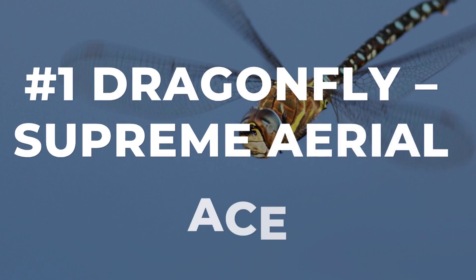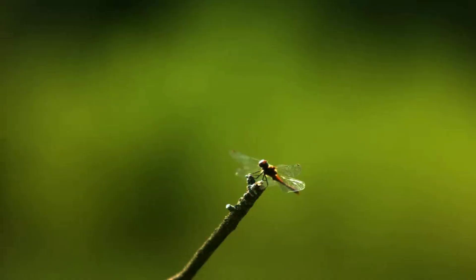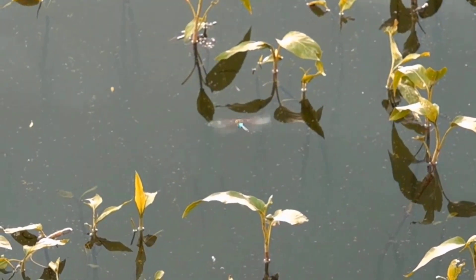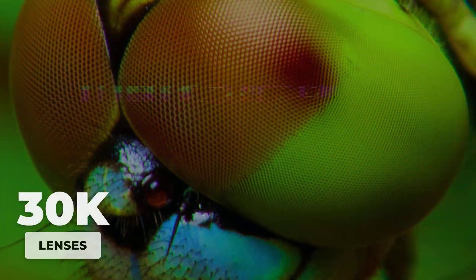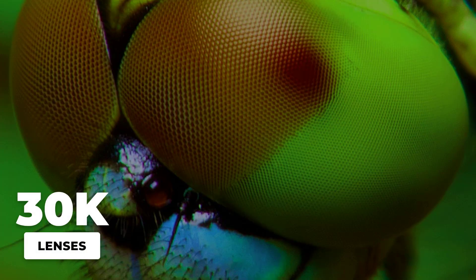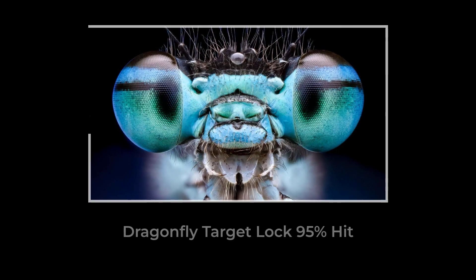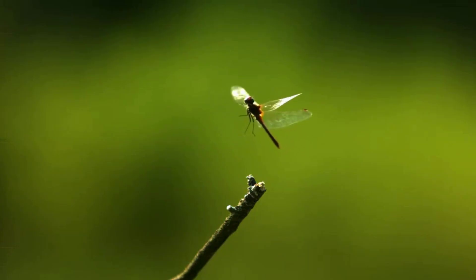A flash of iridescent blue skims the edge of a sunlit pond. Here comes the dragonfly — the undisputed ace of the skies. Four wings beat in perfect sync, each one twisting and flexing on a separate axis, letting the dragonfly hover, dart, and pivot with impossible grace. Its eyes, made up of nearly 30,000 tiny lenses, scan the air for the faintest flicker. Locked onto a target, the dragonfly's brain fires a neural signal — wings blur, and it launches a flawless intercept. Every move is calculated in real time, every angle adjusted mid-flight.